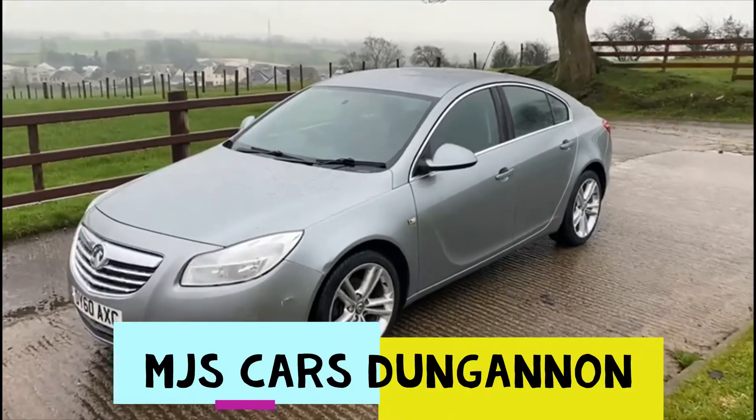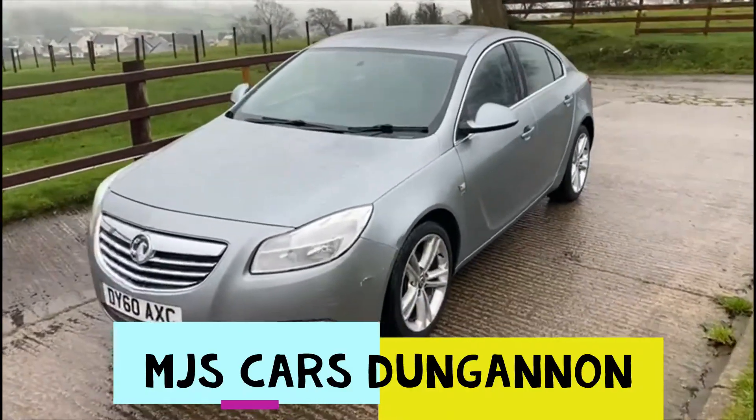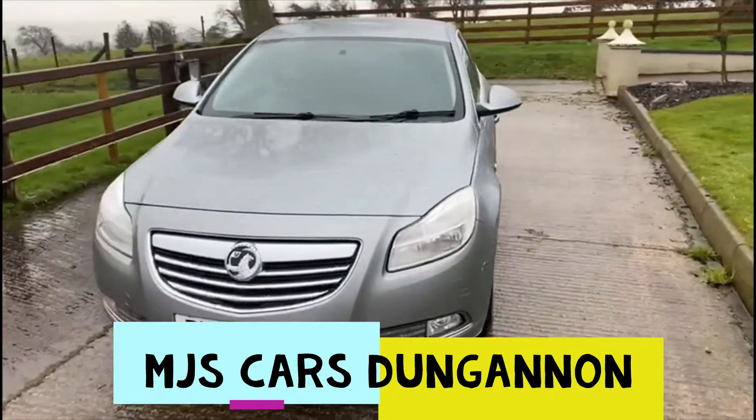Hello everyone, here we have a Vauxhall Insignia, 2 litre diesel, year 2010.